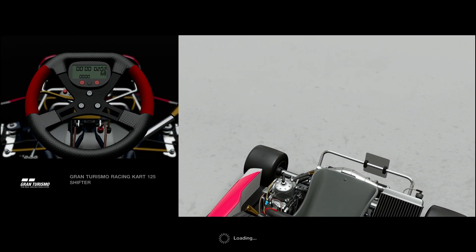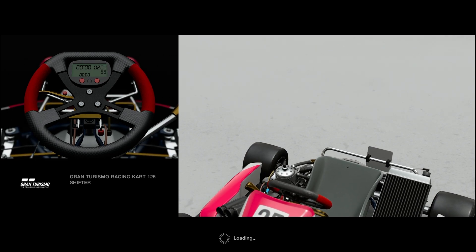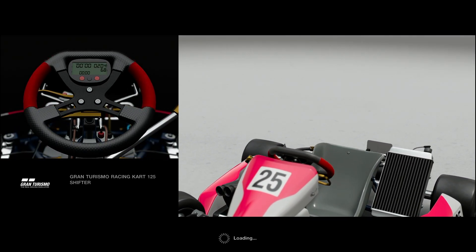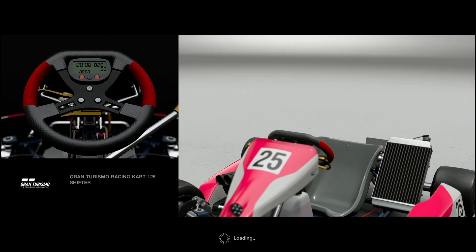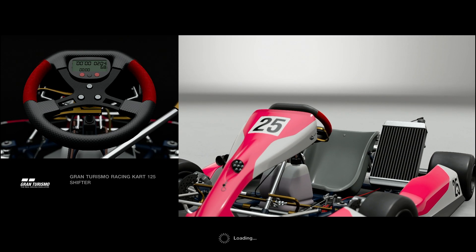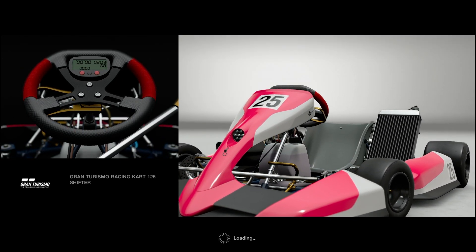An absolute wild card right now with the Racing Kart 125 Shifter. This is in the Group X category and it only produces around 49 brake horsepower, but it only weighs 105 kilograms — that is 17 times less than the Maserati. Let's see what this little lightweight beast can do.